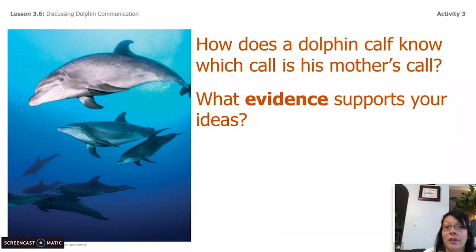This is going to be the end of our lesson. In our next lesson, we are going to write our final explanations for our park superintendent who asked us the big question: how does a mother dolphin communicate with her calf underwater? Thank you so much for hanging out with me. I'm Scientist Rachel, and we will see you tomorrow.